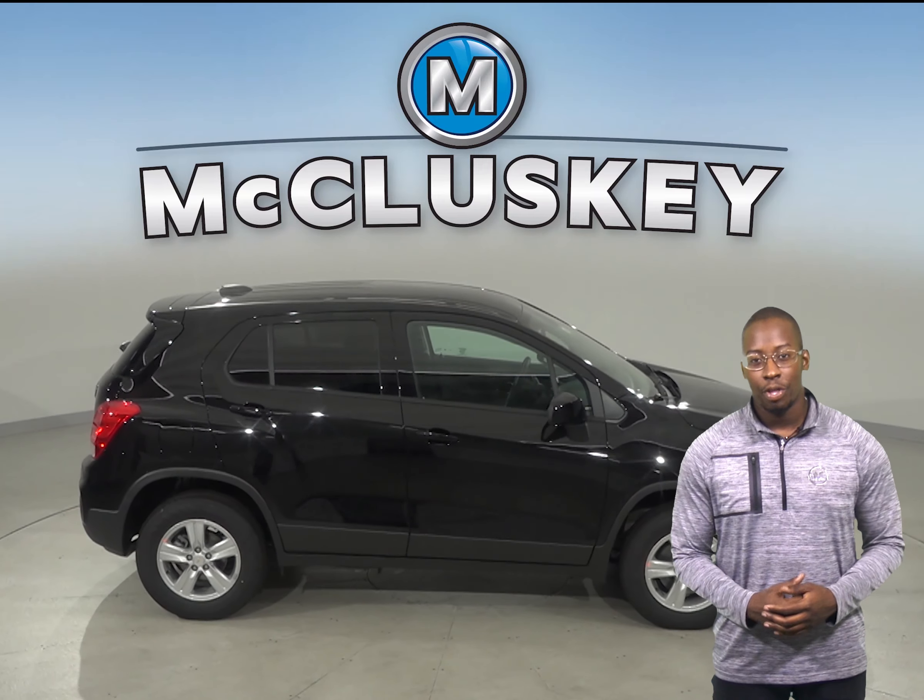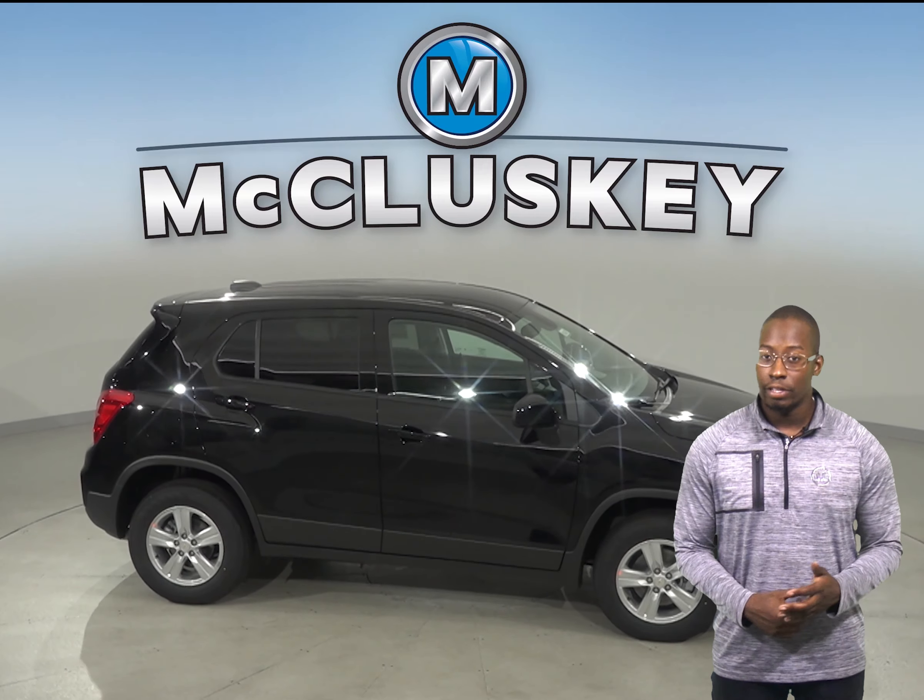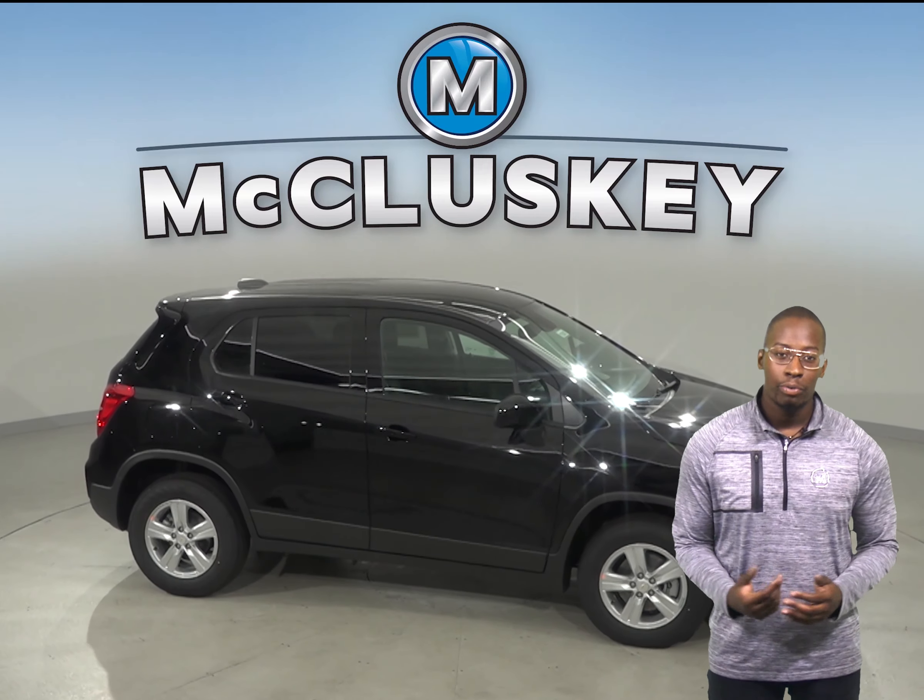You can try the Chevrolet Trax with our free 48-hour test drive. If you decide to buy it, we'll cover it with our free lifetime mechanical warranty for unlimited miles and unlimited years.